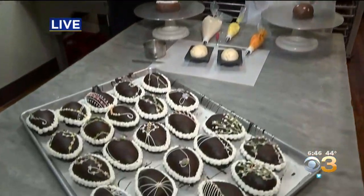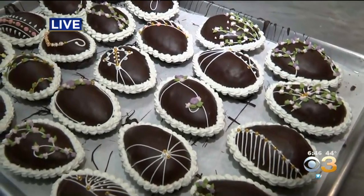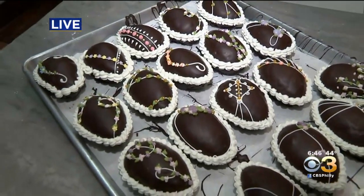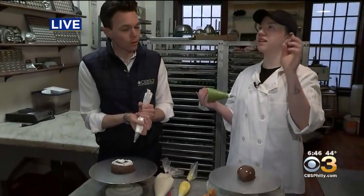And you do them in different sizes. What size is this? These are the half-pound eggs. We're decorating the vanilla eggs right now. This tray here, these are the coconut eggs. We also do peanut butter and fruit and nut, which is a coconut base with pineapple, dried pineapple, pecans, and raisins inside.